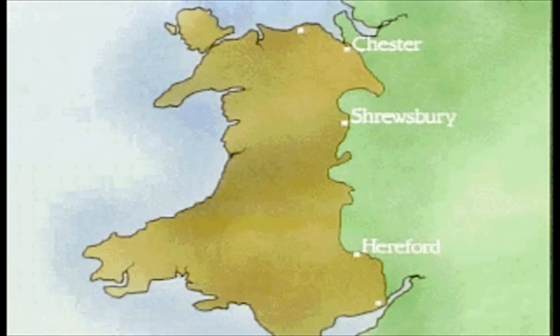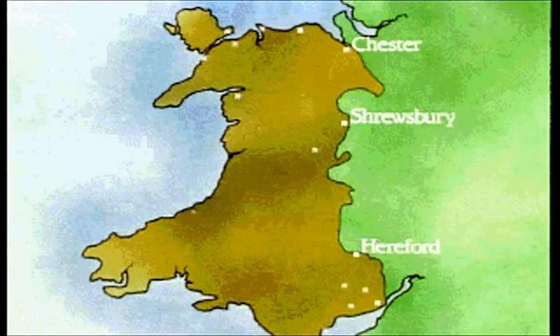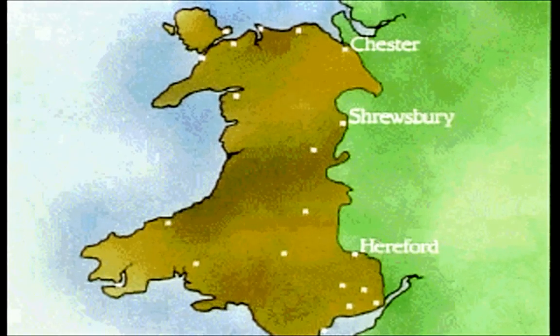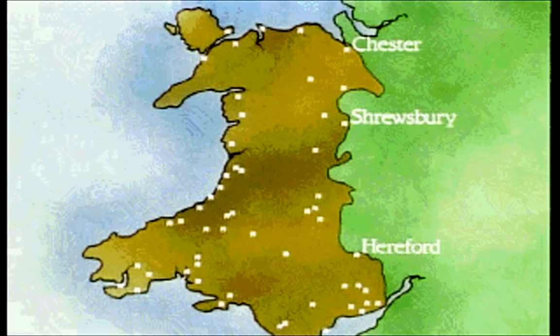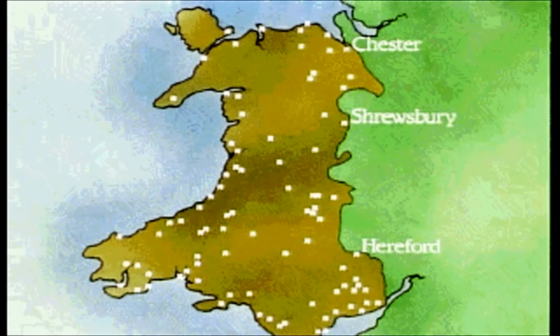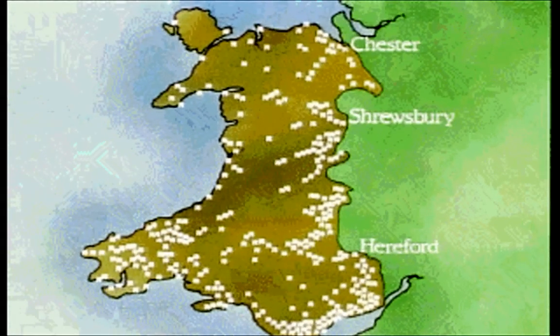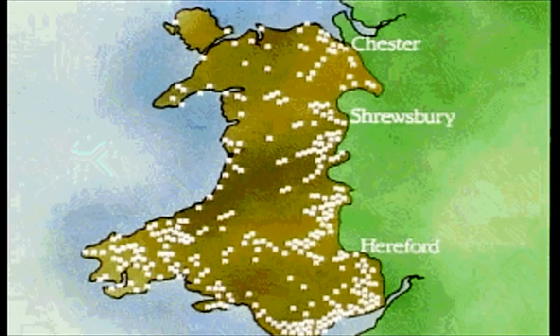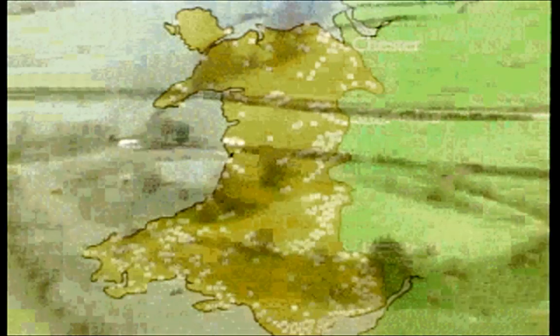Have you ever wondered why Wales is called the land of castles? Just have a look at this lot. Each dot represents a site identified on the ground, and these are only the early earthwork castles. It was a frenzy of building that stretched over no more than 150 years. There's something to be seen by the ordinary visitor at most of them, though one of the best at Tommen of Rudwyth, just north of the Horseshoe Pass beyond Llangollen, is not in fact Norman.